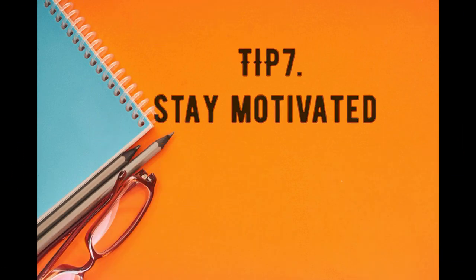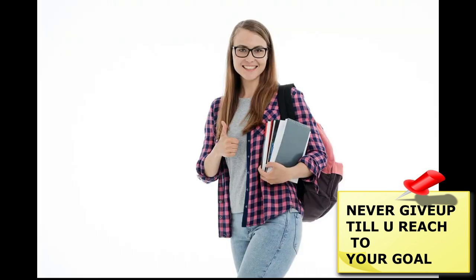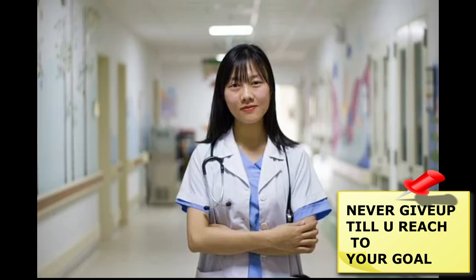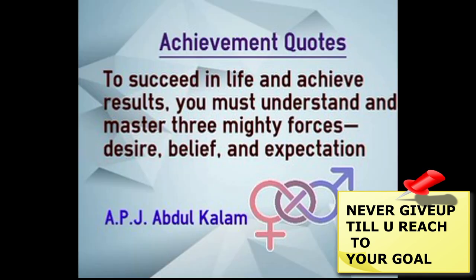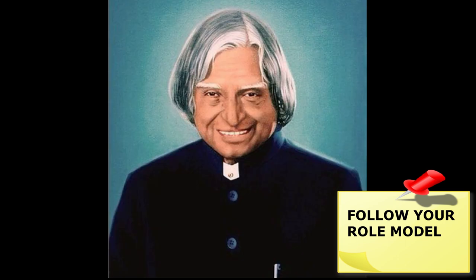Tip 7: Stay motivated. When studying, keep in mind your reasons for doing all this hard work — like a course or career you are working towards. It can help to have something in your study space to remind you of your goals. Decorate your study space with inspirational quotes or photos of people you admire and family members you want to make proud.